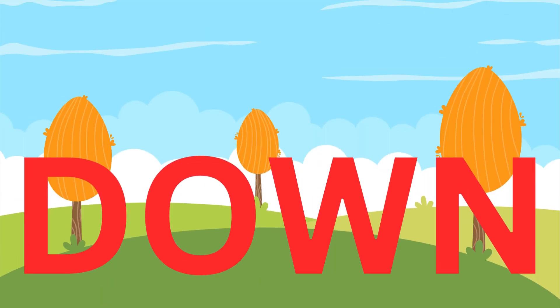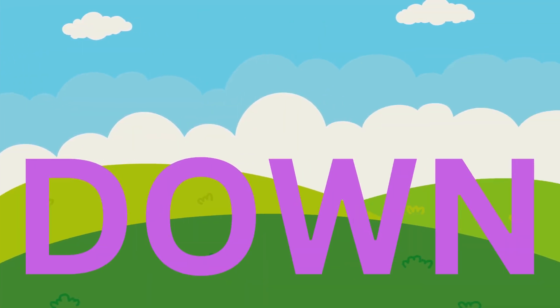Down. D, O, W, N. Down. Down. D, O, W, N. Down.